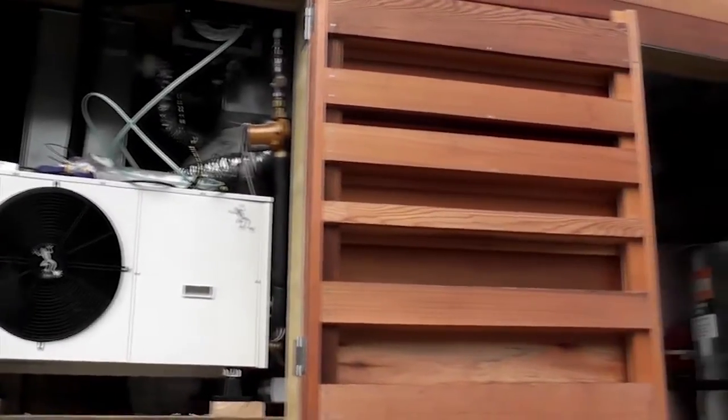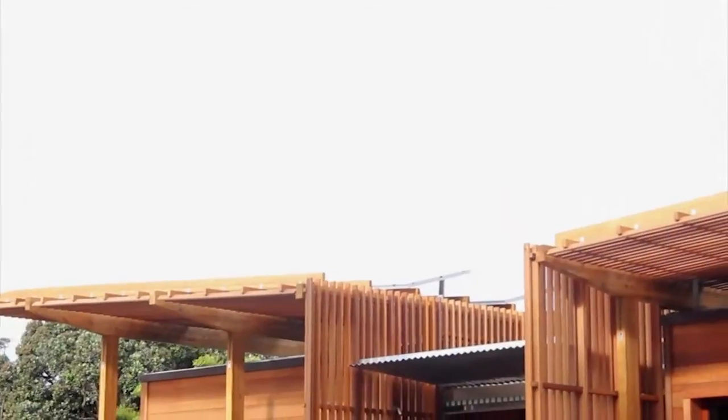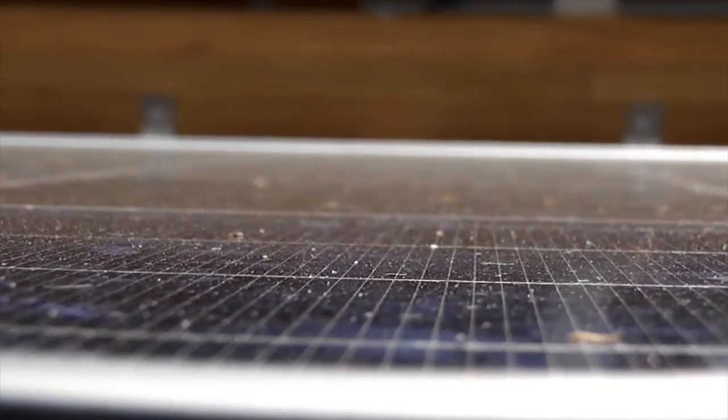The First Lighthouse is a net zero energy dwelling. It has been designed to produce at least as much energy as it uses. The house is totally solar powered with a timber canopy which houses 28 polycrystalline photovoltaic panels and 40 evacuated tube solar collectors.